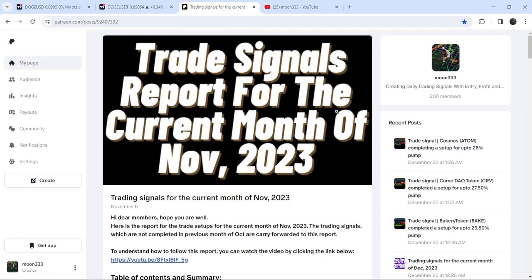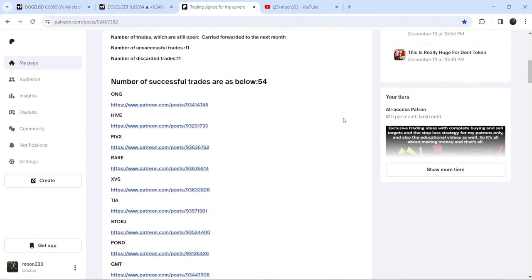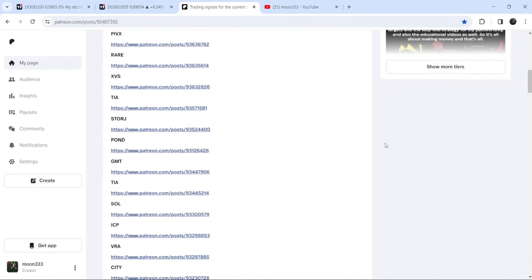I will also share the link for the trading signal report for the previous month of November 2023 in the video description. You just need to open that report, and if you would like to check or verify any trading signal, just click on the link for the trade setup and it will take you to the TradingView chart.